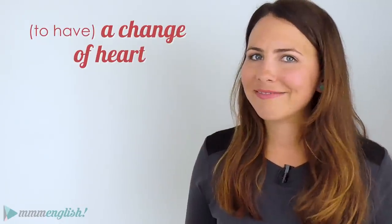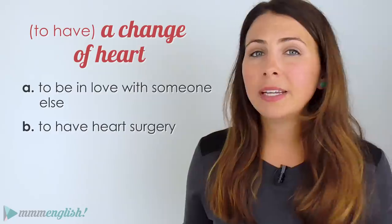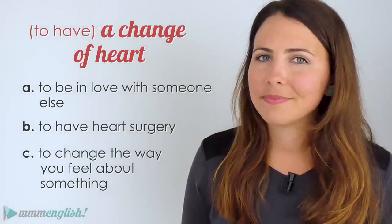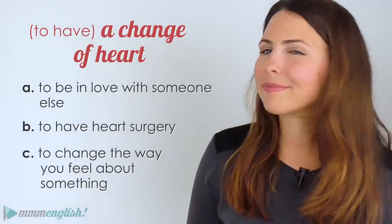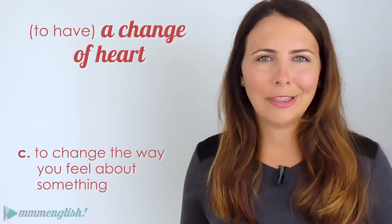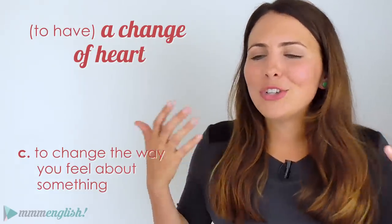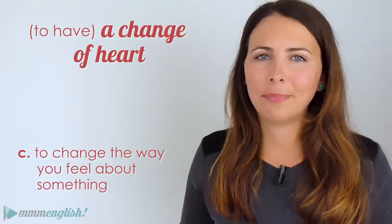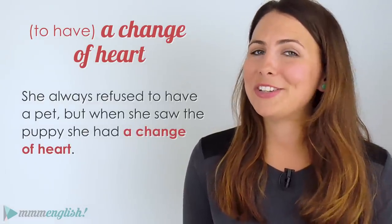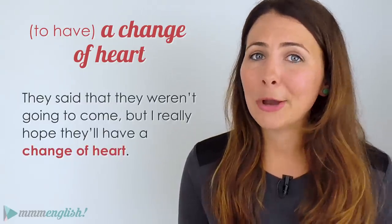What about 'a change of heart'? Does it mean to be in love with someone else, to have surgery, or to change the way you feel about something? The answer is C. If you have a change of heart, you change your opinion or idea about something. 'She always refused to have a pet but when she saw the puppy, she had a change of heart.' 'They said they weren't going to come but I really hope they have a change of heart.'